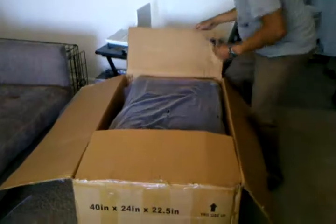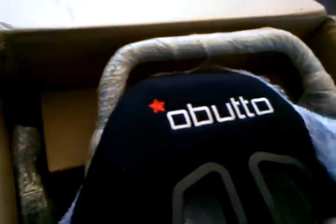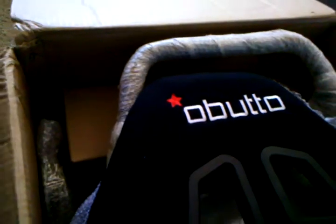Wow, look at that everybody. Take a look at this. Wow. That's true performance right there. So here you have it — the box is open and I just got the shipment.